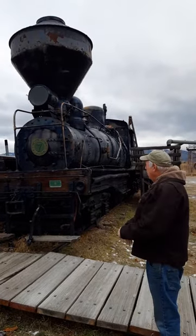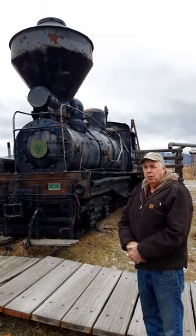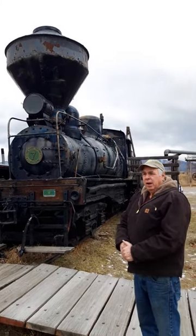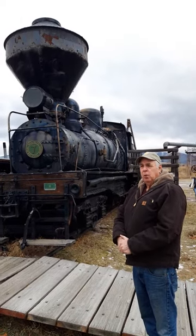This is Willamette Locomotive No. 7, which was built by the Willamette Iron and Steel Company in Portland, Oregon. It is often mistaken for a Shay-type locomotive, but it is actually a Willamette. It was built in 1923 for the Western Lumber Company.